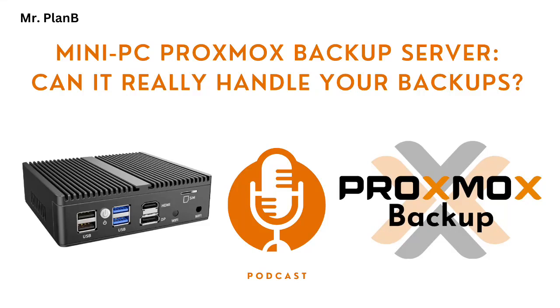Hey everyone and welcome back. Today we're tackling a question that popped up a lot in the comments: setting up Proxmox Backup Server on a mini PC, specifically those with the new Intel N100 or N305 processors. They're loved for their energy efficiency, but the big question is, can they actually handle the demands of a backup server?